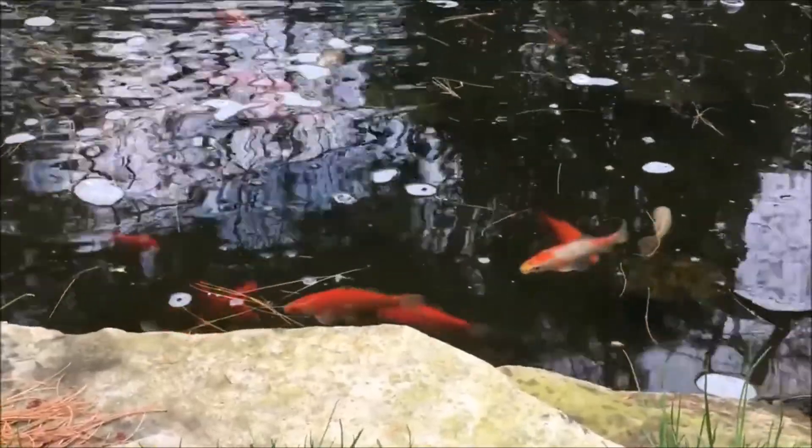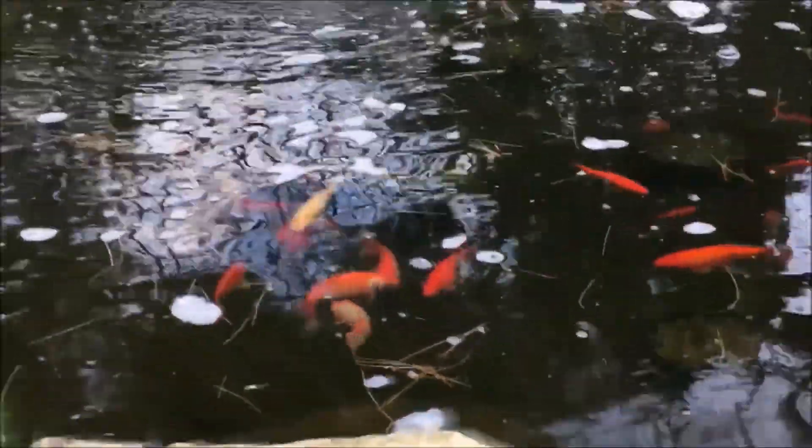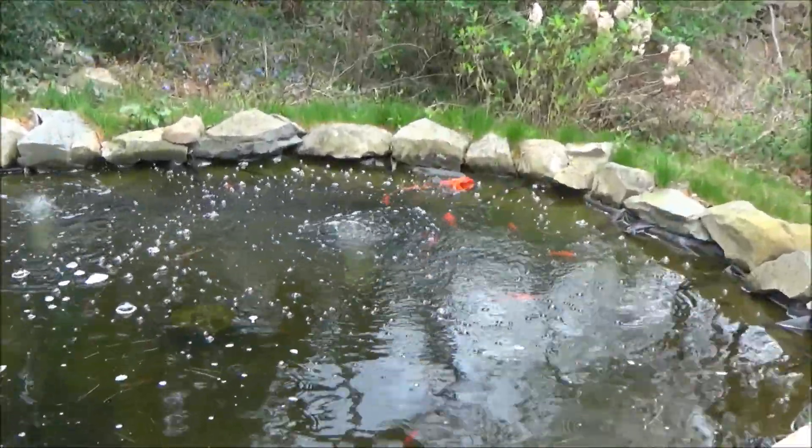The younger fish are going to be more inexperienced. They're going to have lower rates of eggs actually being fertilized and hatching, so after the fish get a little bit older and more experienced, you will see better breeding results.